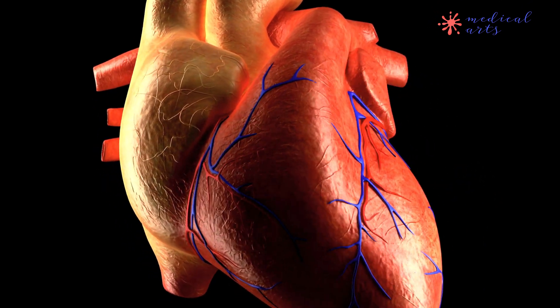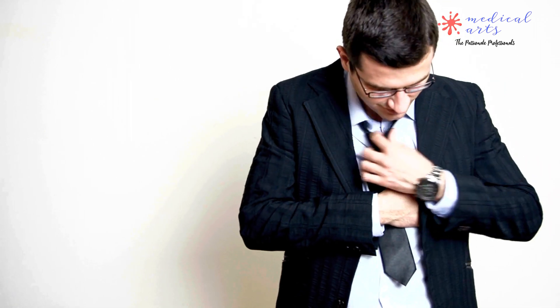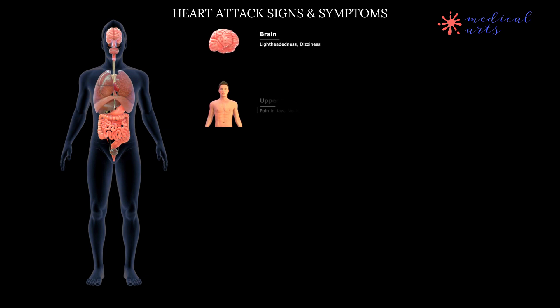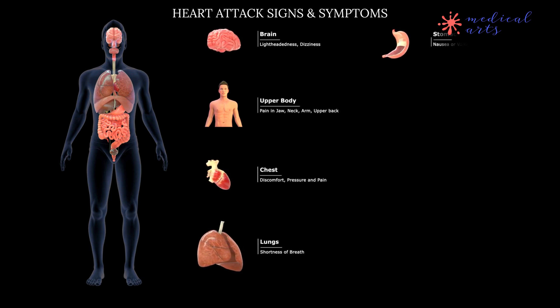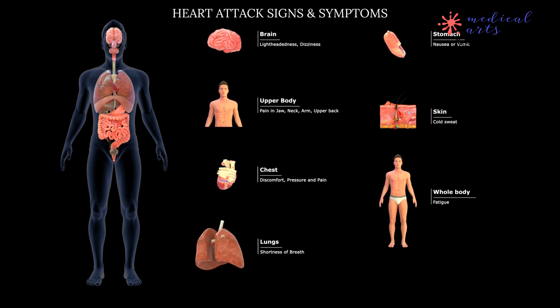The symptoms of a heart attack can vary from person to person. Chest pain or discomfort is the most common symptom of a heart attack in both men and women. Shortness of breath — difficulty breathing or feeling short of breath — can be another sign of a heart attack. Nausea or vomiting. Sweating, or breaking out in a cold sweat or feeling clammy.